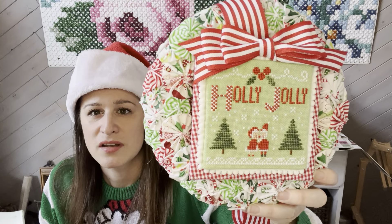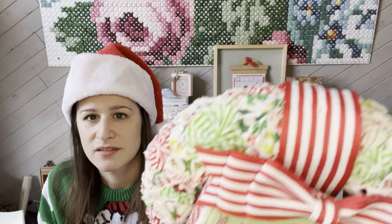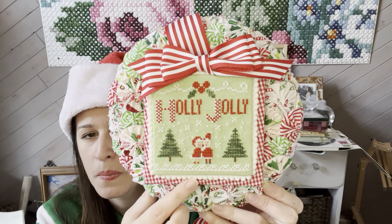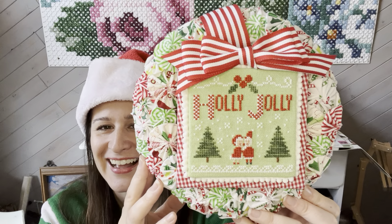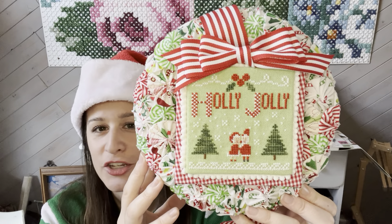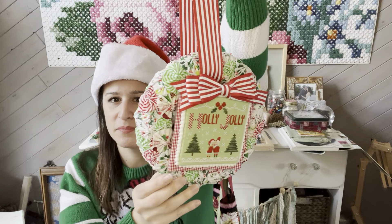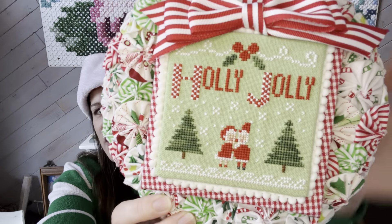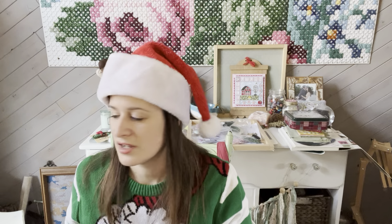Next is another one of my designs available in my Etsy shop — this is Holly Jolly. It's the same size wreath as Ginger Love. I hot-glued fabric yo-yos around the entire wreath, and the stitched piece is mounted on tiny red checkered fabric with white pom-pom trim. It's stitched on some 28 count evenweave I dyed as a teenager. I have a little red bow and I hang this on my mirror in the living room — right in the center. I love how Santa and Mrs. Claus are right in there kissing underneath the holly.